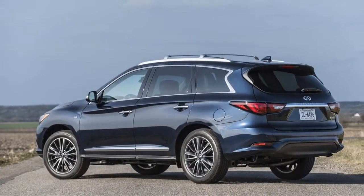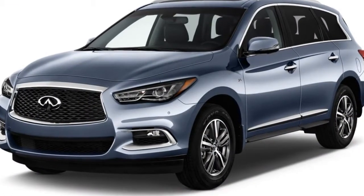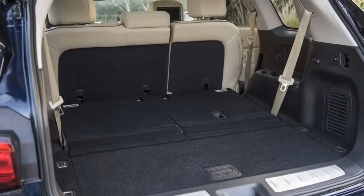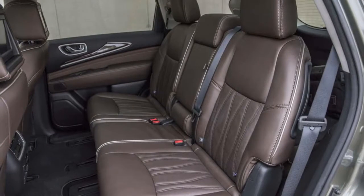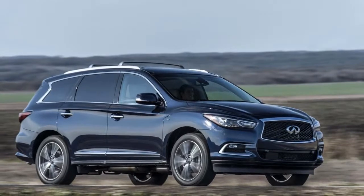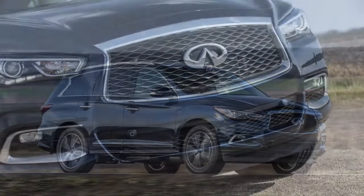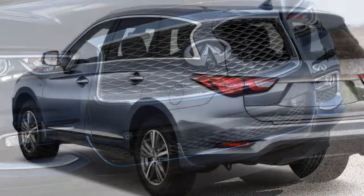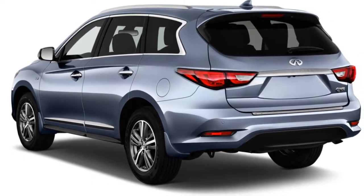This year the 2018 QX60 is pared down to a single model — the slow-selling QX60 hybrid was axed — available in front or all-wheel drive. It earns a 6.5 on our overall scale thanks to its surprising comfort and high-quality materials. Performance and fuel efficiency aren't necessarily its strong suit, an indication of its relative age.